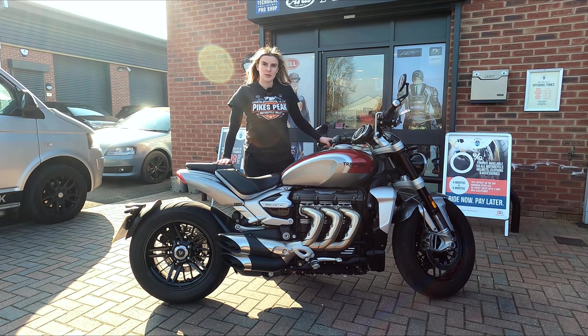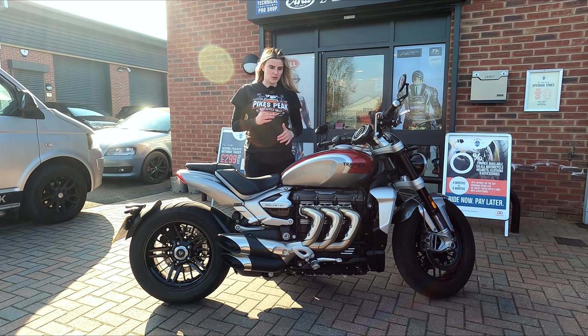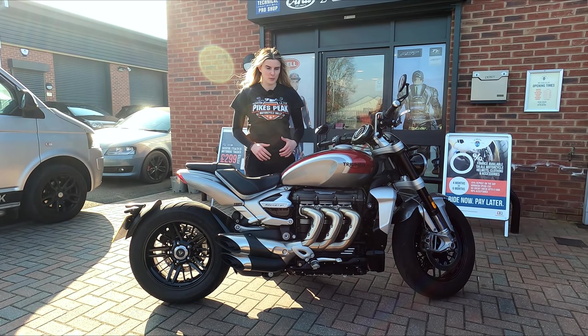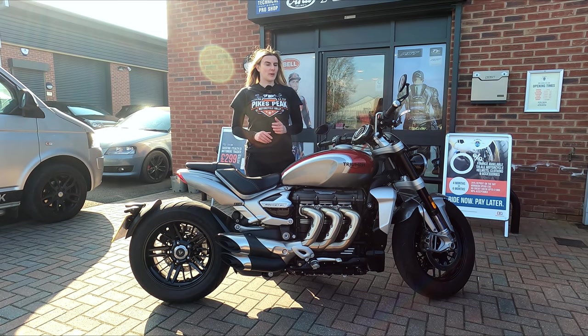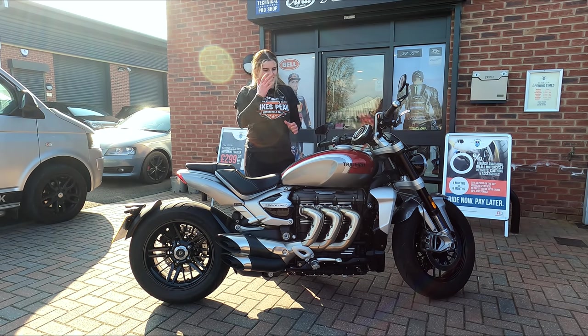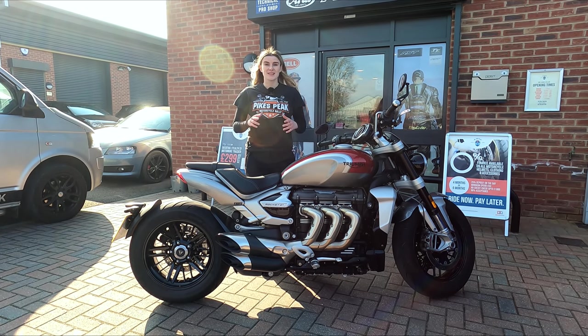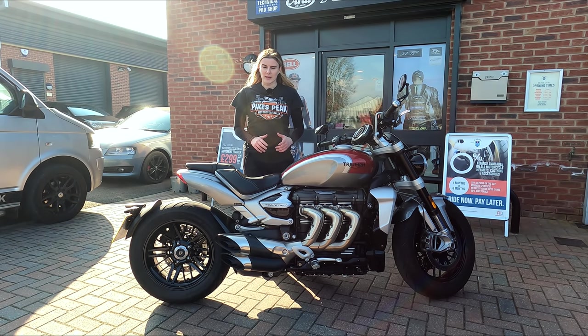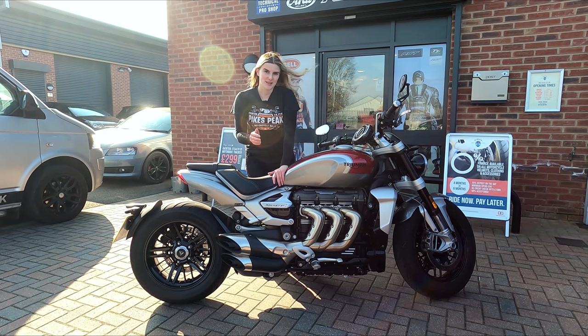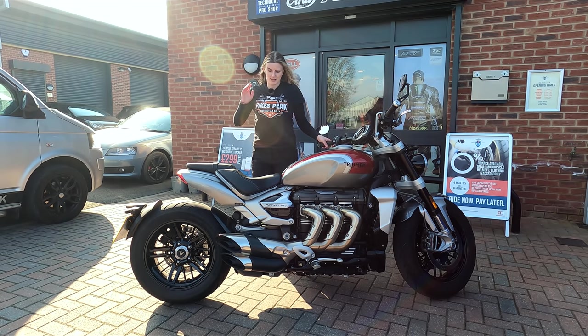Now I'm going to show you what it's like to sit on this bike. When it was first dropped off I hadn't done my research on seat height, and I thought it was going to be quite a big, heavy, tall lump — so I was a little apprehensive about paddling it around. However, since getting it delivered and sitting on it, it really surprised me — it's actually very low. The seat height is 773mm, which is very accessible.